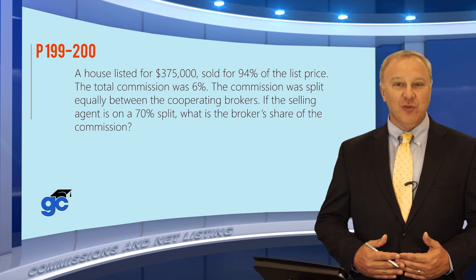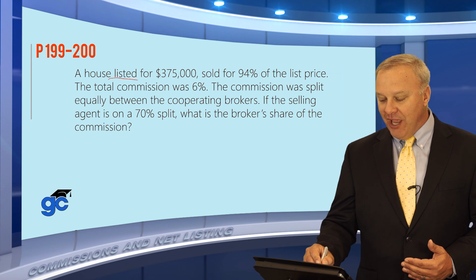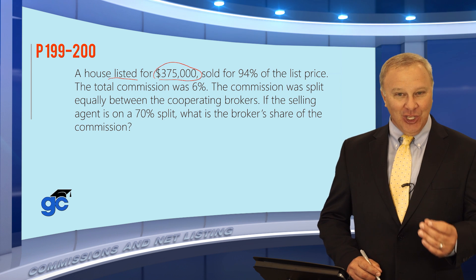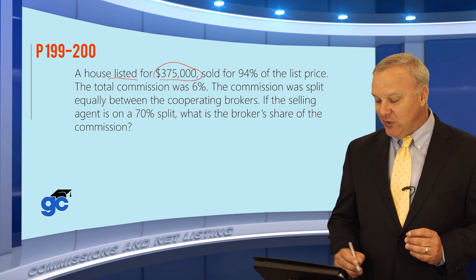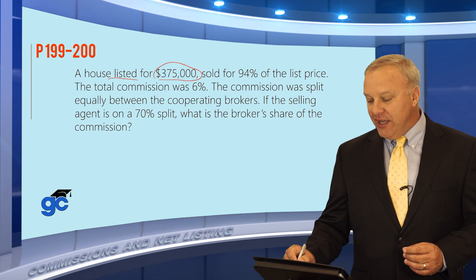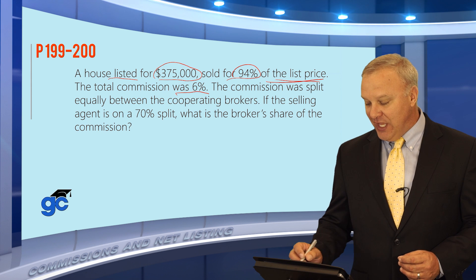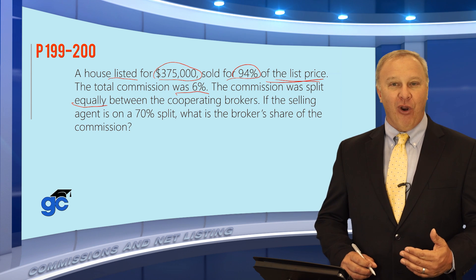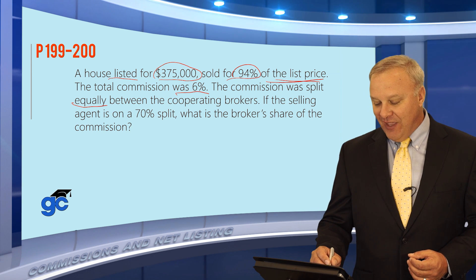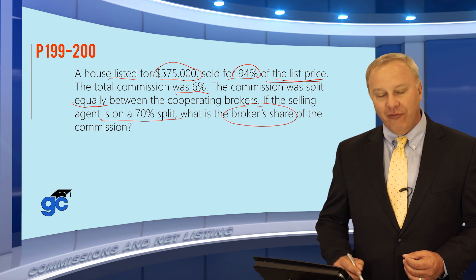The next question deals with brokerage commissions. In this example, a house was listed for $375,000. Be careful — that's the list price. Brokers don't get paid based on the listed price; they get paid based upon the sales price. The house sold for 94% of the list price. The total commission was 6% of the actual sales price and the commission was split equally between the cooperating brokers — that would be the listing broker and the selling broker. If the selling agent is on a 70% split, what is the broker's share of the commission?